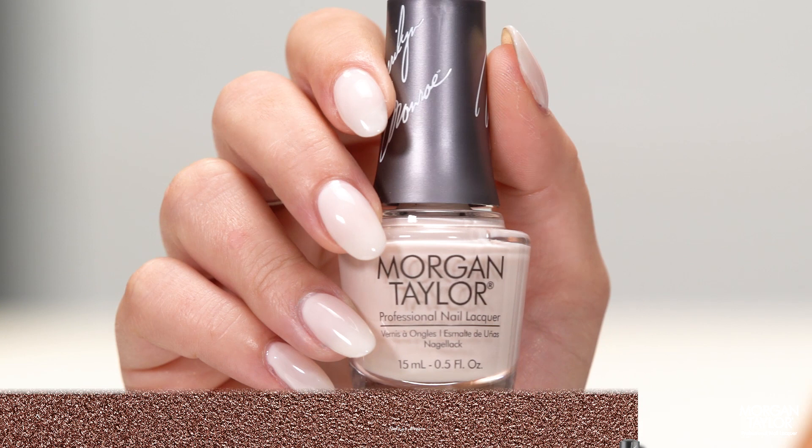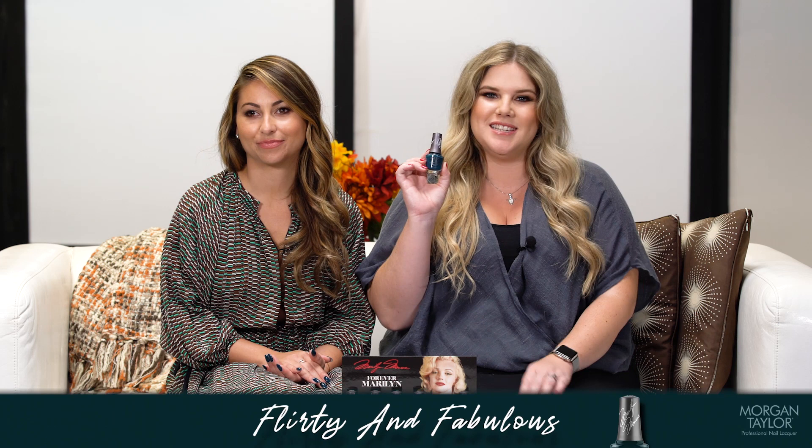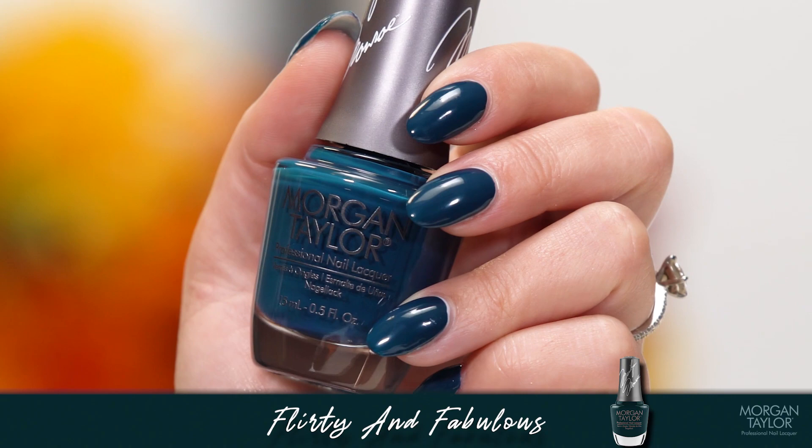In this collection we also have a gorgeous teal called Flirty and Fabulous. And speaking about colors that we are wearing, this is called Classic Red Lips.